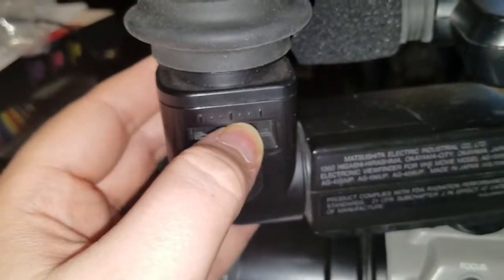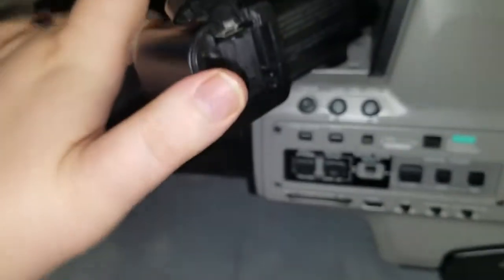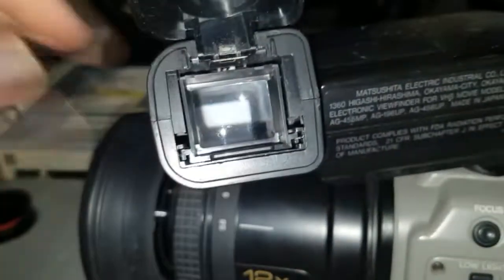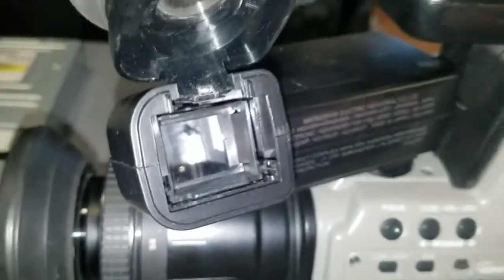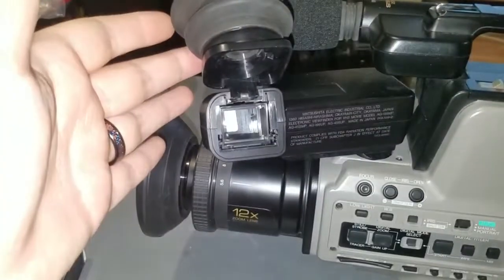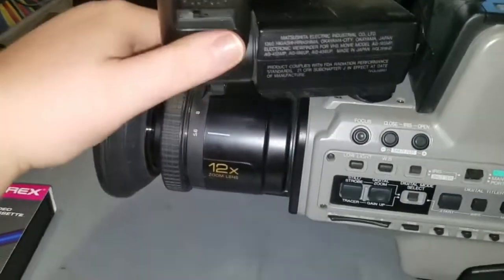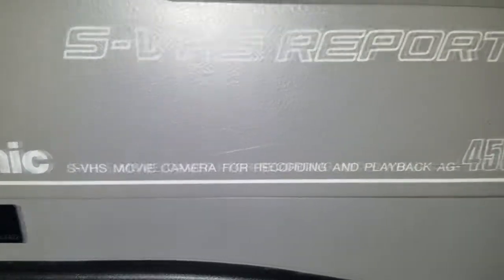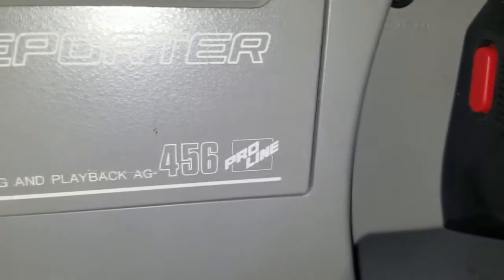The viewfinder's got a diopter on it and this rubber eye cup, which you can flip out of the way. And there you can see the CRT itself — the CRT is actually pointing this way. Nice if you just want to glance at the viewfinder without putting your eye up to it, and it makes it easy to clean as well. SVHS Reporter, SVHS movie camera for recording and playback, AG-456 Pro Line.